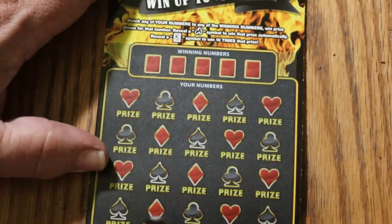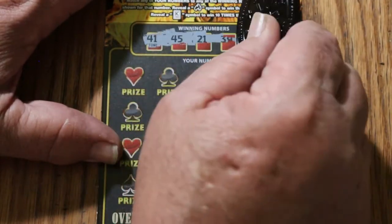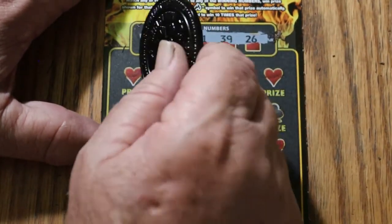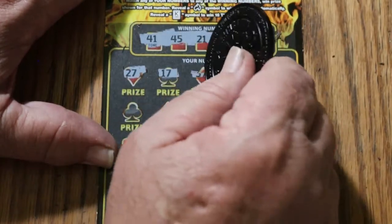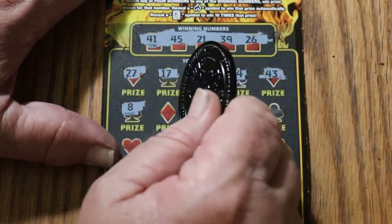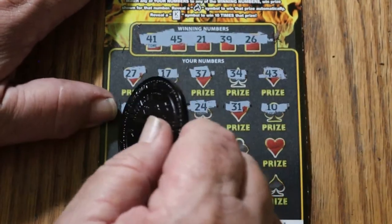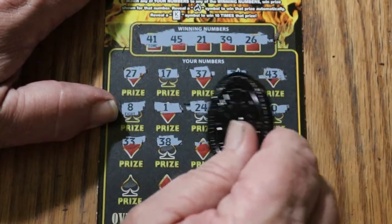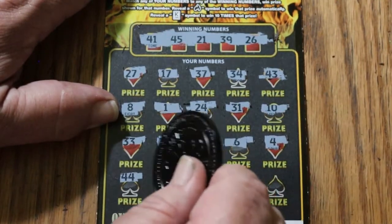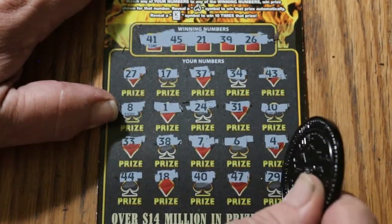Ticket 41 — numbers are 41, 45, 21, 39, and 26 — and the overall odds light is on. 27, 17, 37, 34, 43, 8, 1, 24, 31, 10, 33, 38, CJ's 7, 6, 4, 44 club, 18, 40, 47, 29. Nothing.